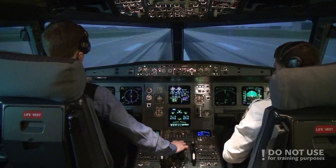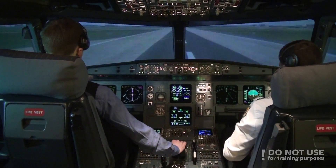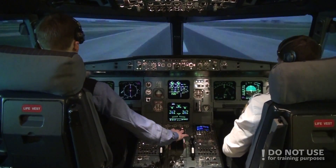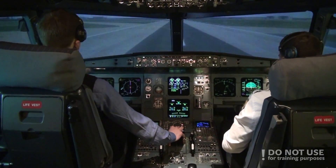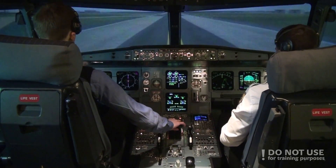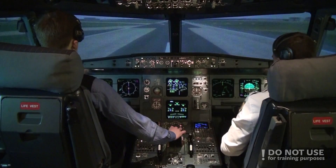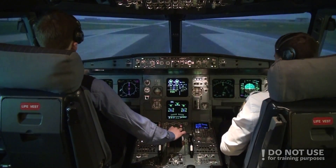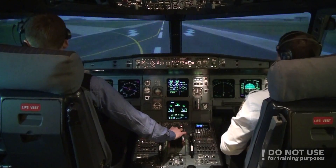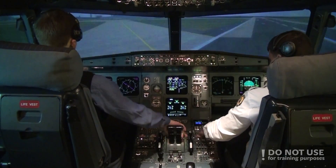Spoilers deployed. Speed brake, reverse selected. 70 knots. 70 knots. Reverse idle. We can take next one. Manual braking. Relax on the left. Thrust idle.